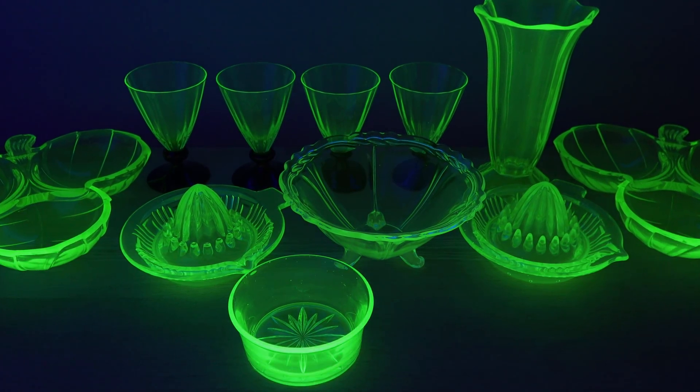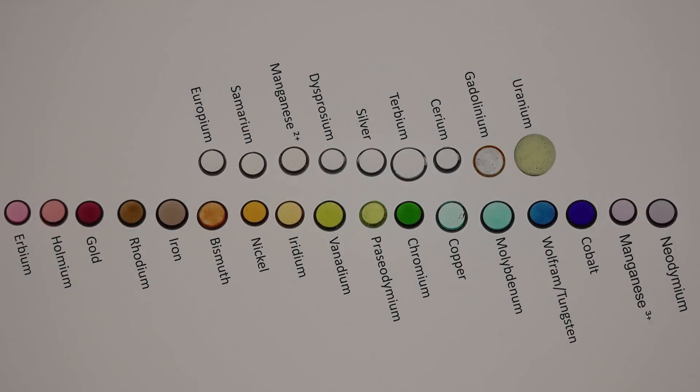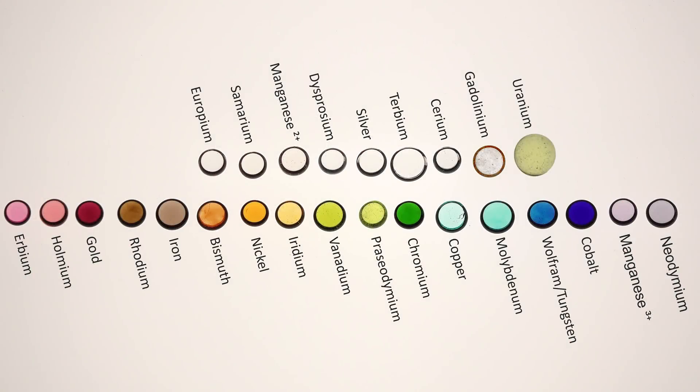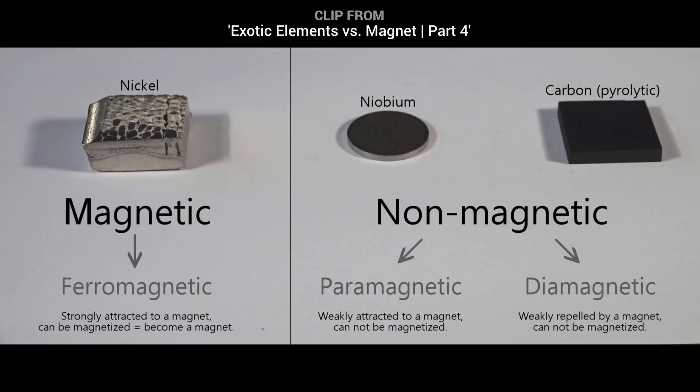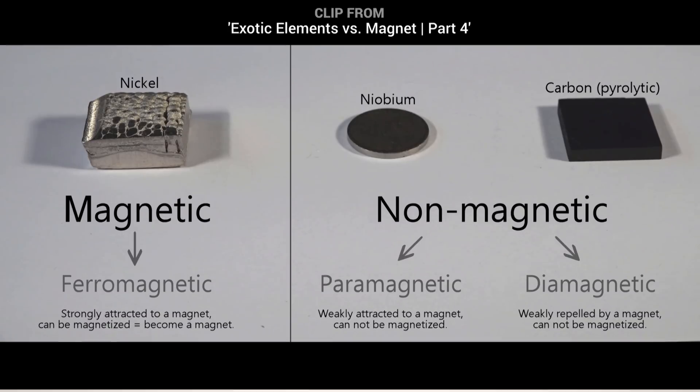Uranium glass is amazing. I have a collection of it since it combines my fascination of radioactivity and fluorescence in one. What more can I ask for? Maybe if it could be magnetic too? Time to test the glass beads near a magnet. For the pure elements you should watch my video series Exotic Elements vs Magnets, where I also explain the different magnetic orders in part 4.